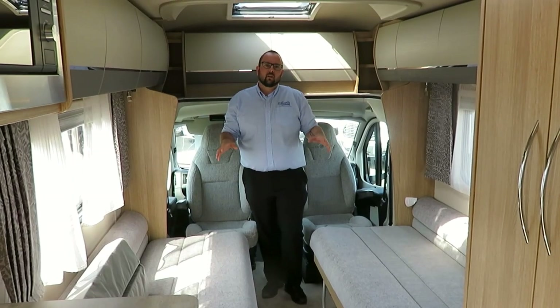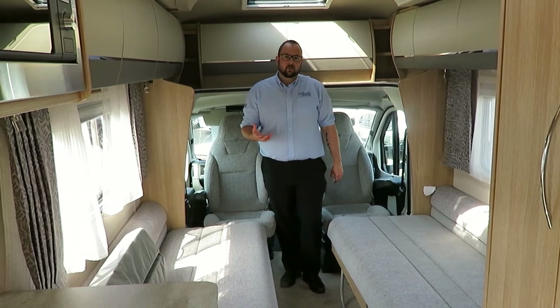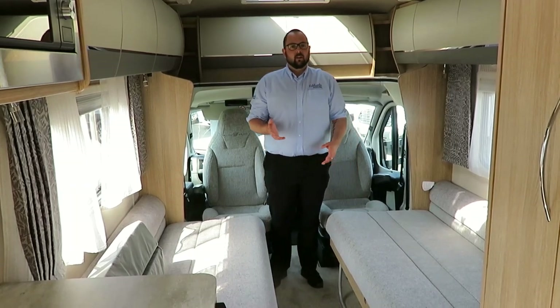These two bench seats are long enough to be used as two single beds, and by swivelling around the two captain's seats you can gain extra leg room. This is a great option as it gives you an access aisle down the centre, so that you don't have to climb over the other person if you need to use the facilities in the middle of the night.